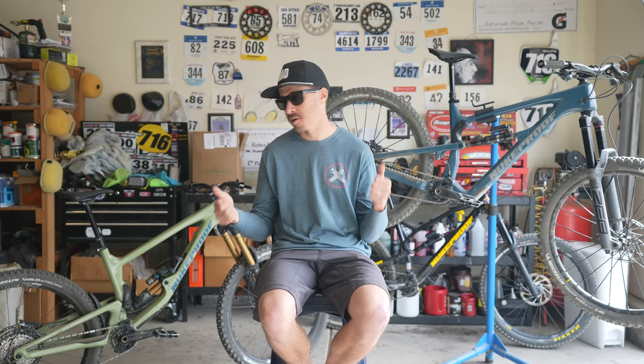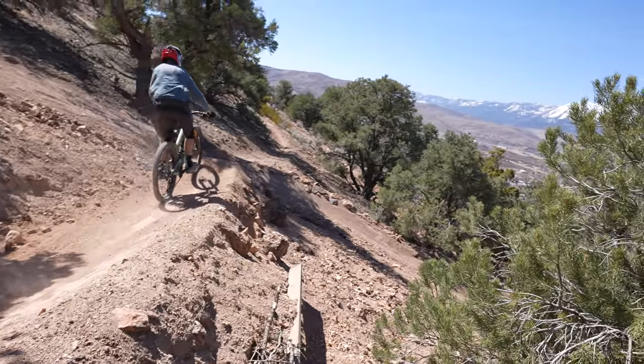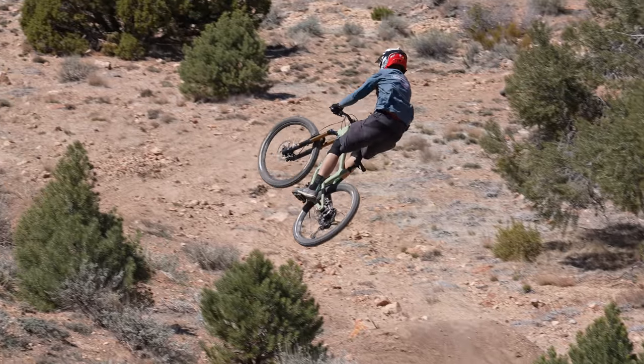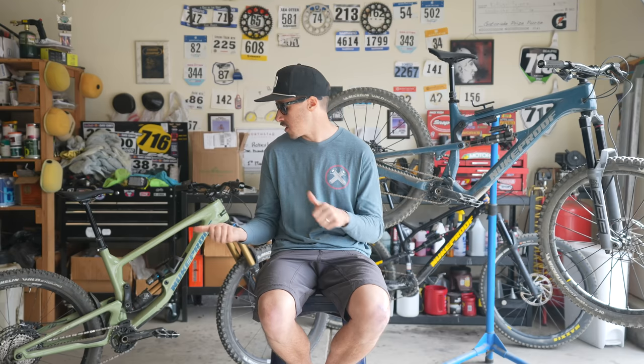Conversely, if your buddies are into party laps and want to descend in a way that's freewheeling and having a good time, the Giga 275 has a lot to offer. And if you're somewhere in between those, you're going to have to weigh those categories for yourself. Personally, I really enjoyed the descending experience on the Giga 275.